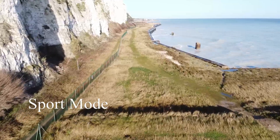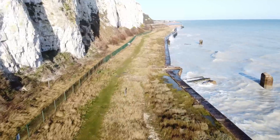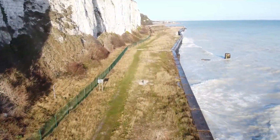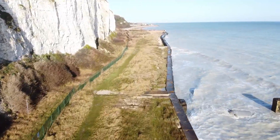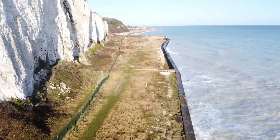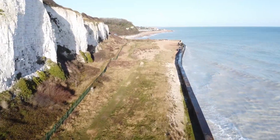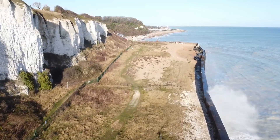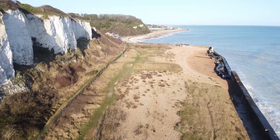Here we have the final run down the range in sport mode. Absolutely love sport mode, especially when it's a little bit windy — you can see the waves crashing against the sea wall. Nice and quick run down. I've got it on exposure lock here so I didn't get changes in the exposure with the light bouncing off the cliffs and also reflecting off the sea. I think we've done pretty well here — Mavic Mini footage in 1080p at 60 frames a second.